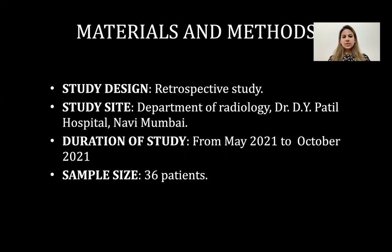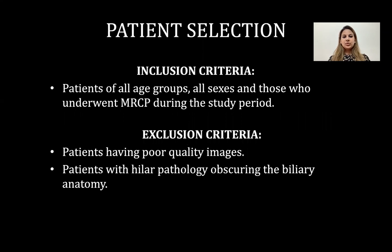The study was conducted in the Department of Radiology in Diva Patel Hospital, Navi Mumbai. The study design is retrospective. Duration of the study was from May 2021 to October 2021 with a sample size of 36 patients. Inclusion criteria was all age groups, all sexes, and those who underwent MRCP during the study period.